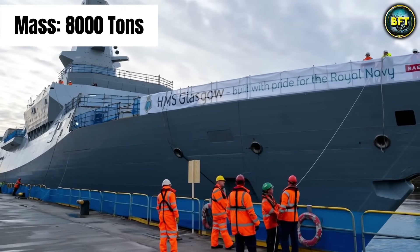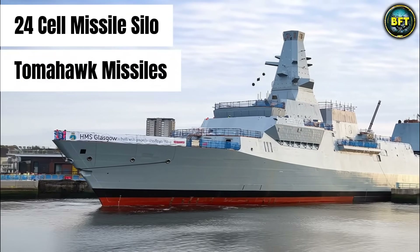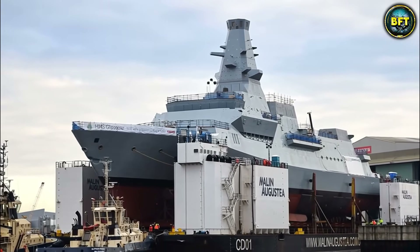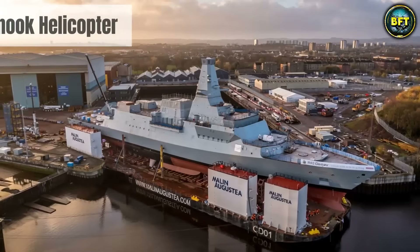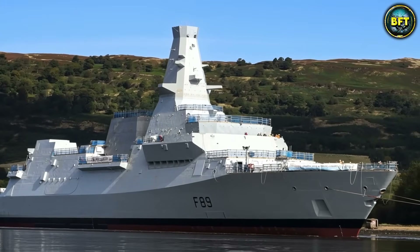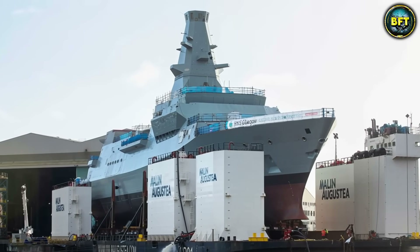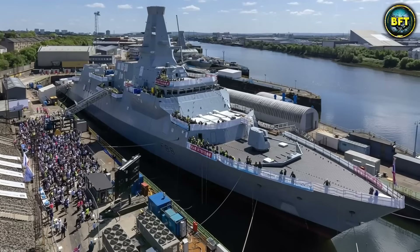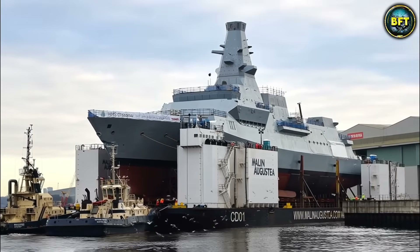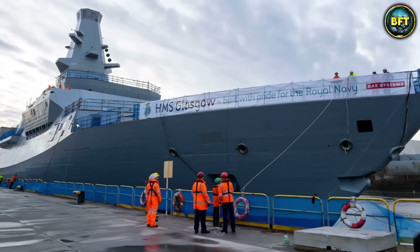But do not think it is defenseless above the water. It is a big ship, displacing around 8,000 tons fully loaded. That gives it room for a 24-cell missile silo that can fire Tomahawk cruise missiles. A ship designed to hunt subs can also strike a land target 1,500 kilometers away with pinpoint accuracy. It also has a massive flight deck that can handle a Chinook helicopter, which is huge for a frigate. This flexibility is why it is called the Global Combat Ship — designed to operate anywhere from the freezing North Atlantic to the tropical Pacific. The fact that three major navies are building their fleets around this one design tells you everything about its quality. It is reliable, deadly, and very, very quiet.